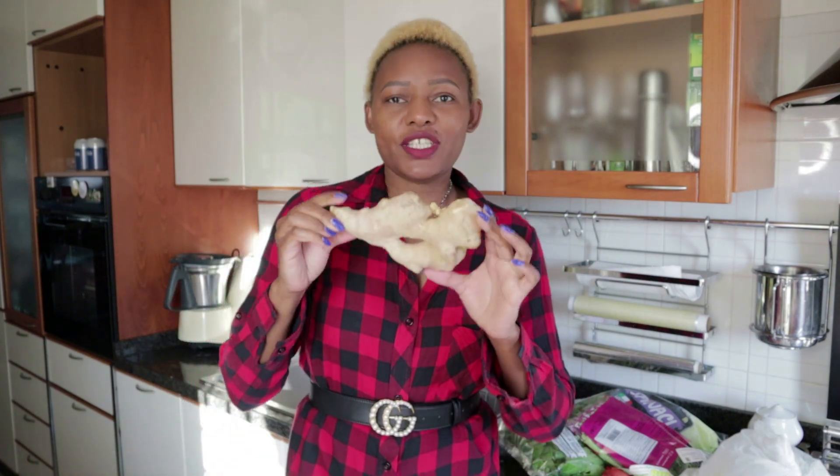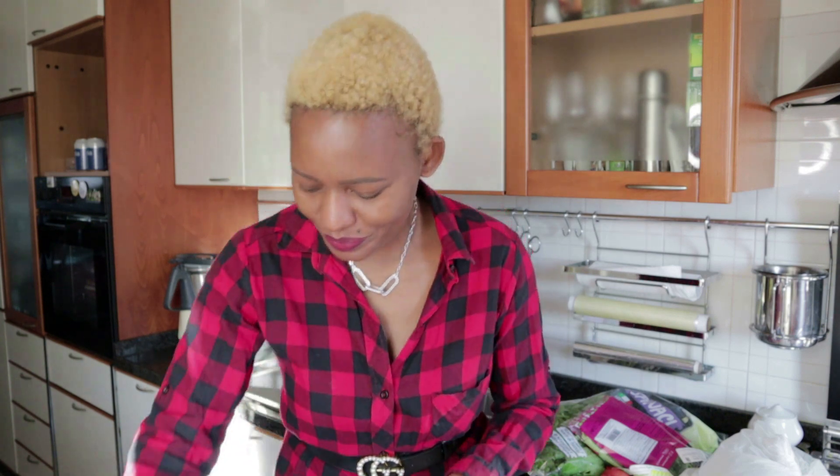I also bought ginger and I got the big one — look at that, it's very big! You guys know how much I love ginger tea. I take it every day, especially this season. It's cold and ginger is the best medicine for a cold, you guys know that. So yeah, I got this.